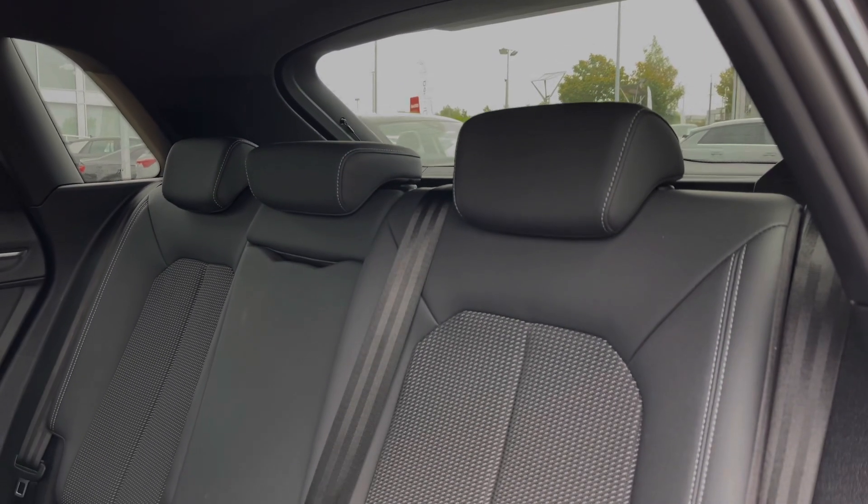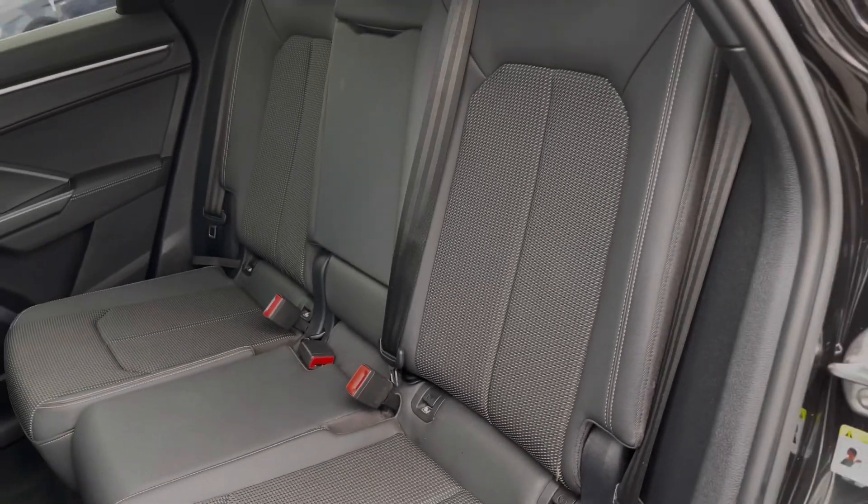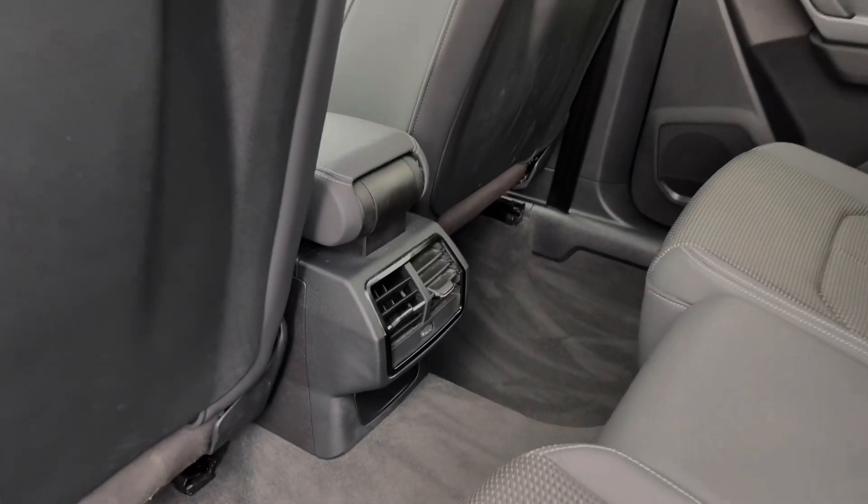The rear seats come finished in leather and cloth material and feature a central armrest, as well as ISOFIX child seat anchor points. Taking a look around, we can also see the ample legroom here in the back for adults and children alike.